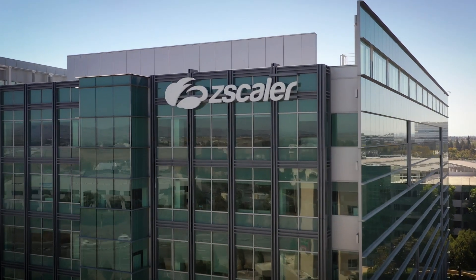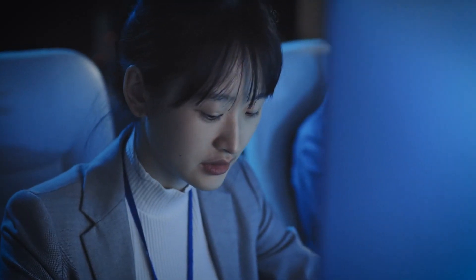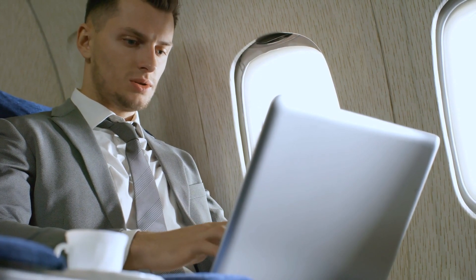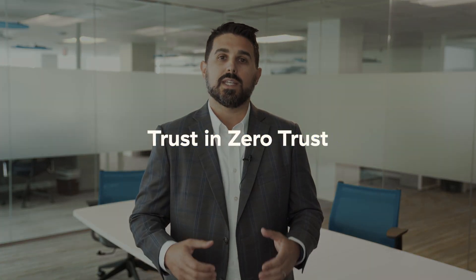The Zero Trust Exchange allows government agencies to enable a hybrid workforce, allowing any government employee to do the job needed to complete the mission of their agencies wherever they happen to be or need to be. With Zscaler, you can trust in Zero Trust.